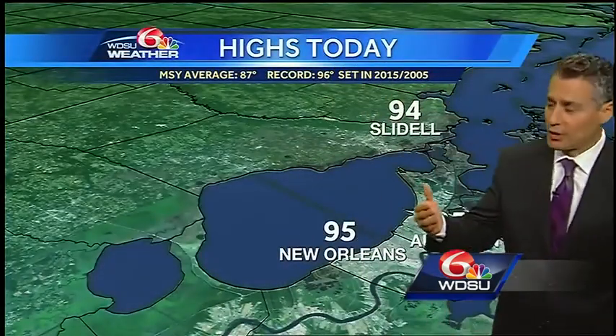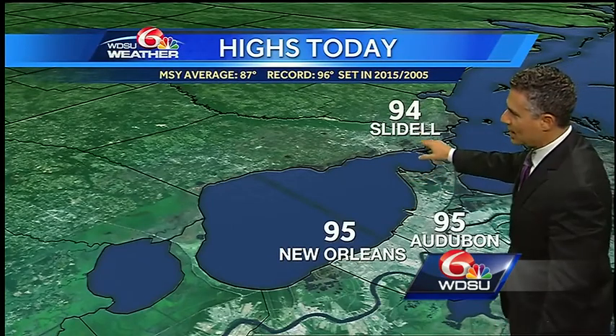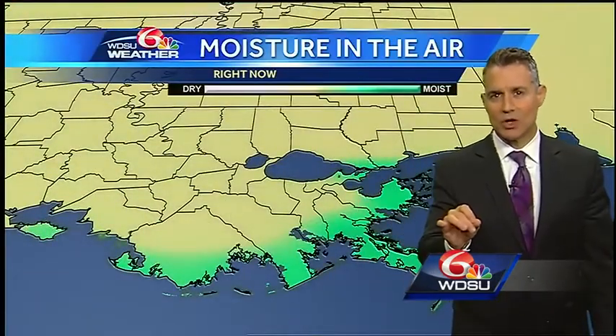This afternoon, all the clear skies and all that sunshine didn't help much. 94 in Slidell, 95 in Audubon and at New Orleans International. That is way above the average of 87 degrees.